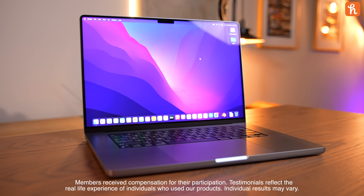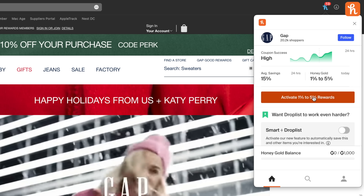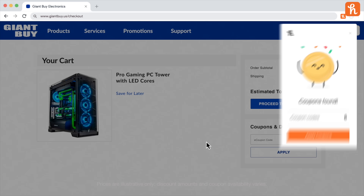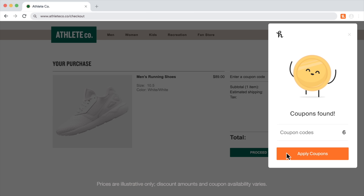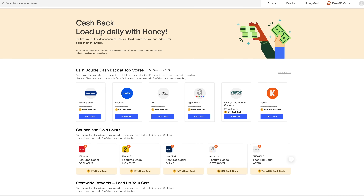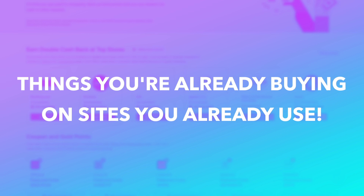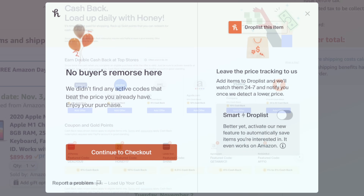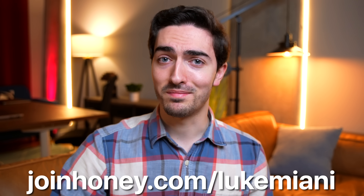Today's video is sponsored by Honey, the number one shopping tool in America. Honey is a tiny but powerful button that hides up on your web browser and unlocks a ton of serious savings. Just add it to your web browser and it'll automatically search for the best coupons and discounts on tons of your favorite shopping websites. Honey gives you the peace of mind of knowing whether you're missing out on any savings — if it says there's no active coupons, you know you've got the best deal already. Honey is totally free, so head down to the link in the description or go to joinhoney.com/LukeMiani and let the savings begin.